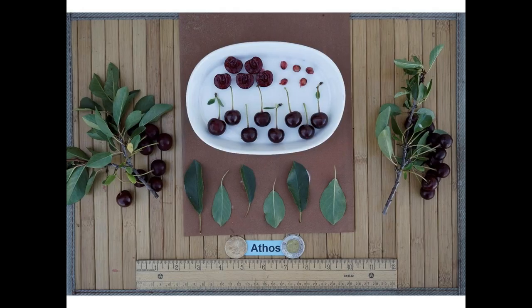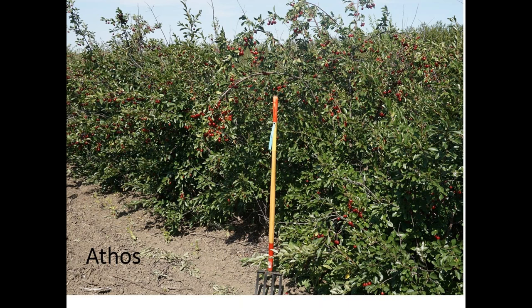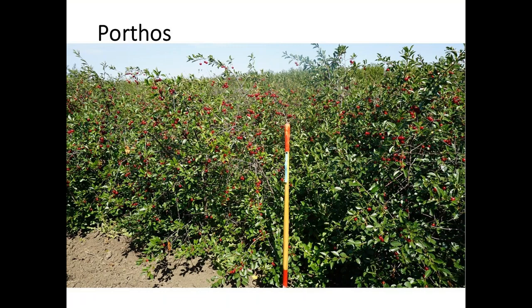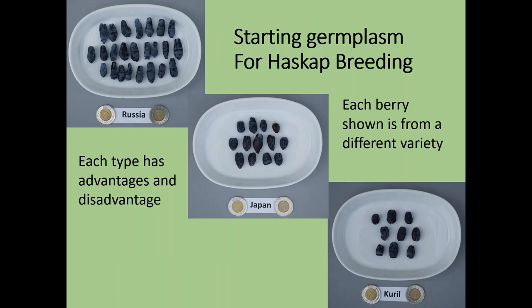Here are pictures of D'Artagnan's bush, then Athos — a very dark cherry — shown not quite ripe yet. Porthos has an intermediate color.